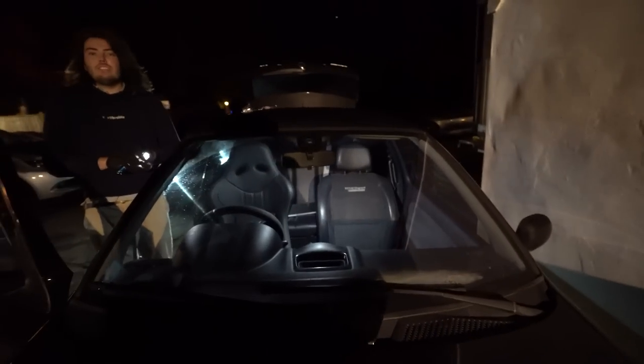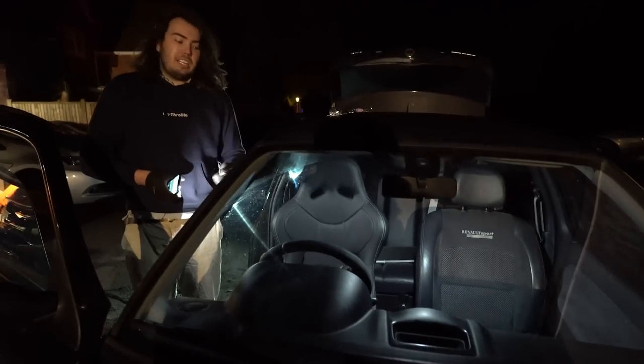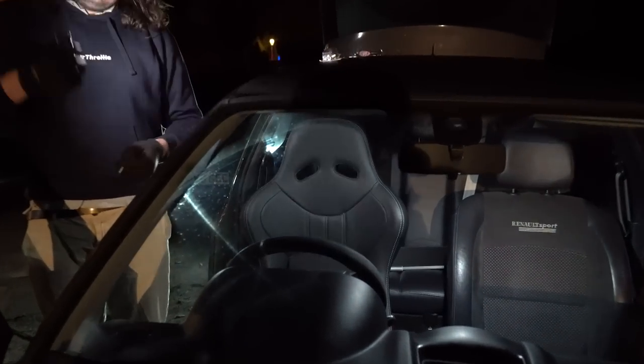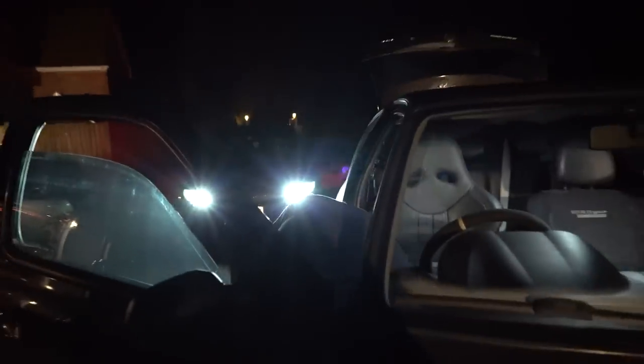We're not very professional. I mean, it's a Monday night at 9pm and we're changing the seats on a Renault Clio outdoors with a phone light and some Halfords hardware. Probably not what people think of when they think of CT professionalism, but hey — you've got to get it done.